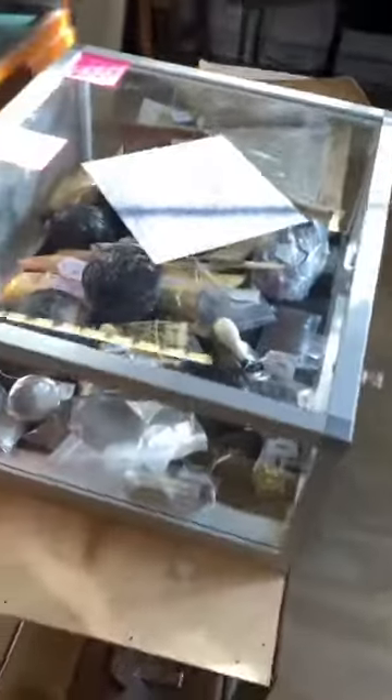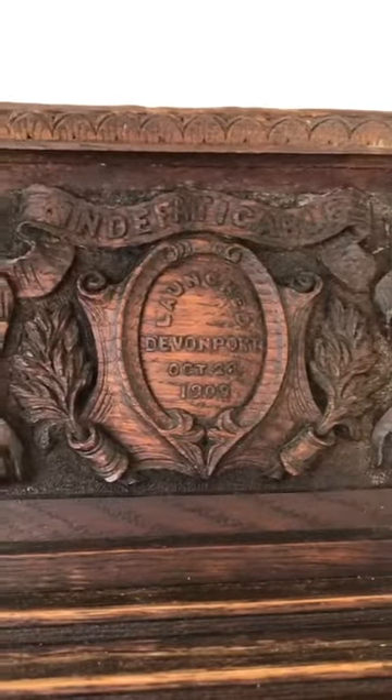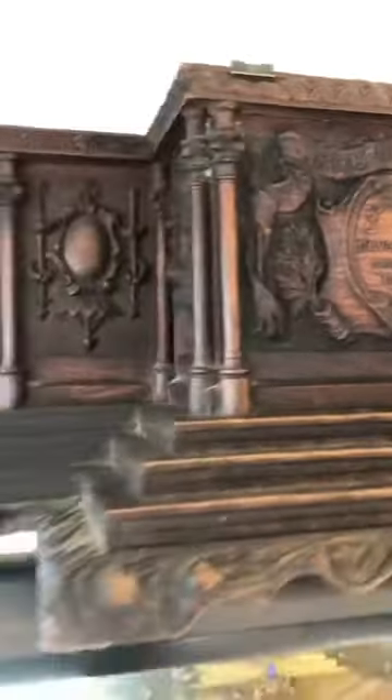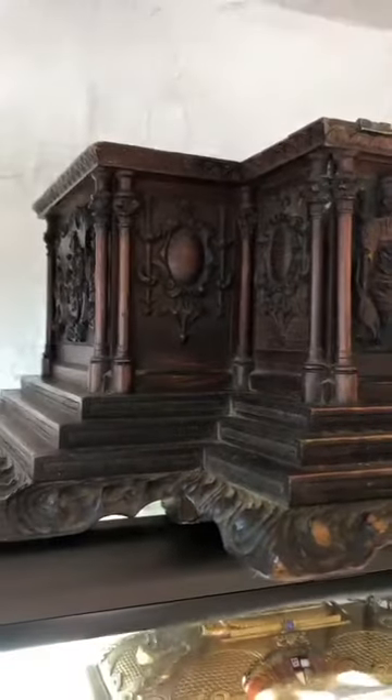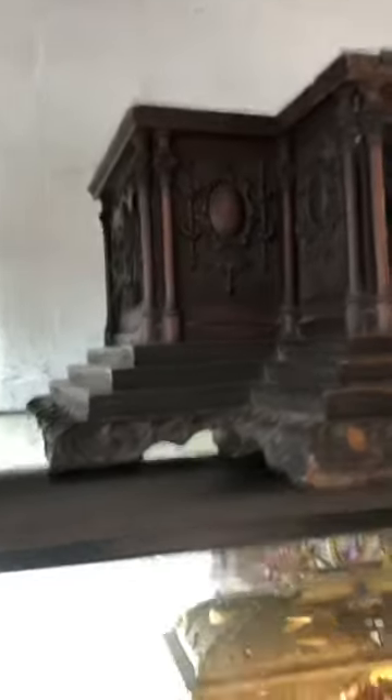Paintings down the side, cabinets of curiosities here, and back to the cabinet here. On top we've got the launching casket — or remains of it — for the Super Dreadnought Indefatigable, launched in 1909, sadly blown up at Jutland. The loss of over a thousand men in 1916, fatally flawed with thin decks.